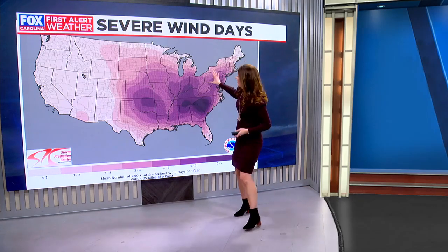Our area is no stranger to severe weather and especially severe wind — we're talking about wind exceeding 60 miles per hour. This map shows the frequency of severe wind events, and you can see a very dark color pretty much right on top of the Western Carolinas and Northeast Georgia, like a bullseye. That means we get six to seven, and sometimes even more, severe wind days each year, which is one of the top in the entire country.